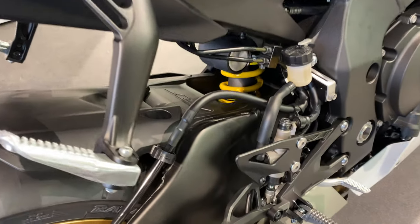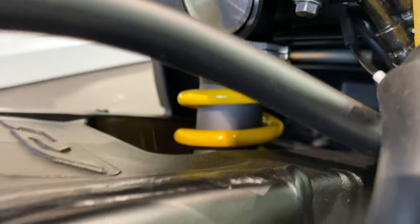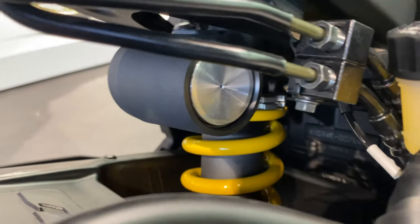Let's get in and show you the rear suspension, which is again fully adjustable by KYB. It's a single shock and the travel on that is 4.7 inches.